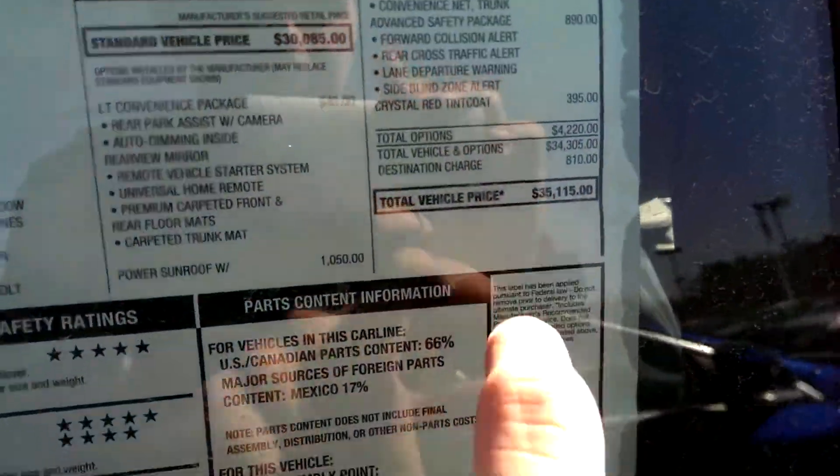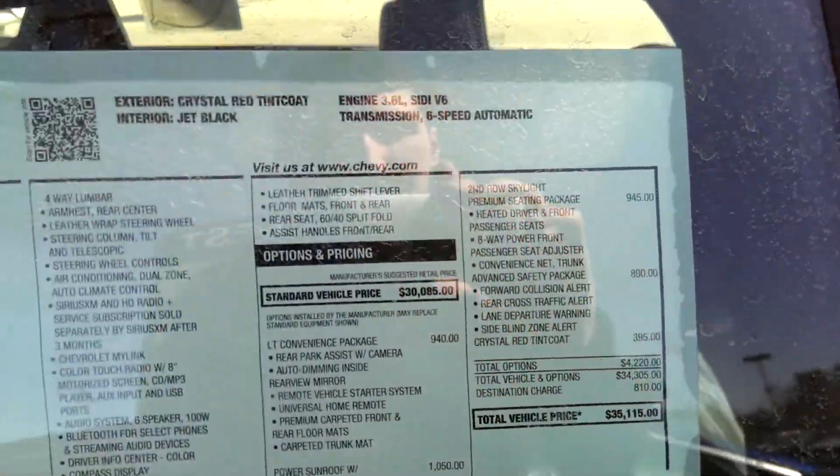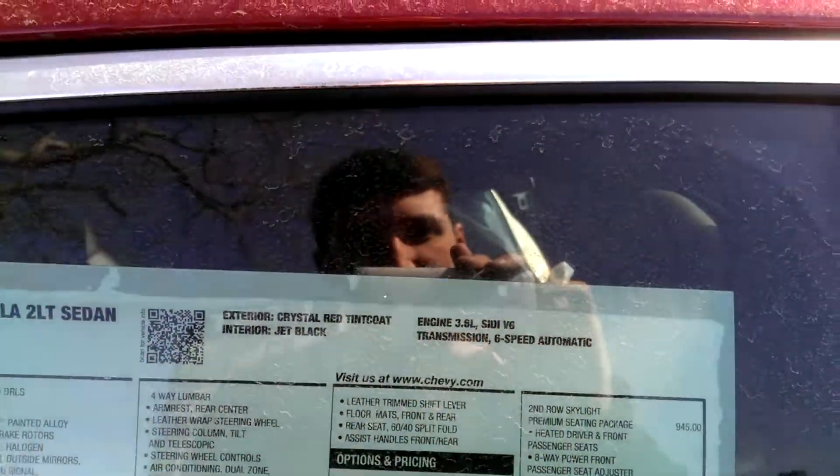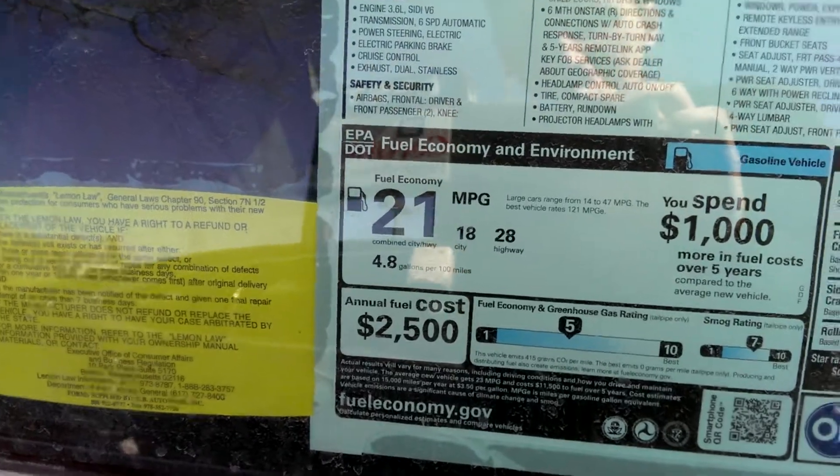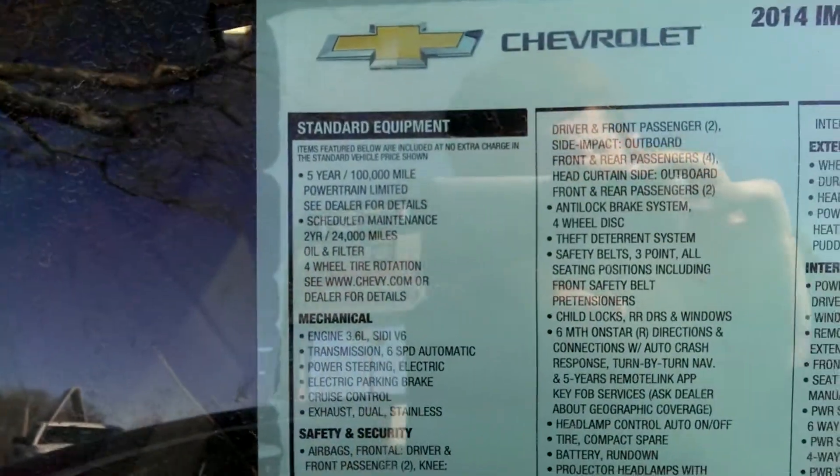This one's price is $35,115, 3.6L V6, 18/20 fuel economy. And I will let you pause the video for the options.